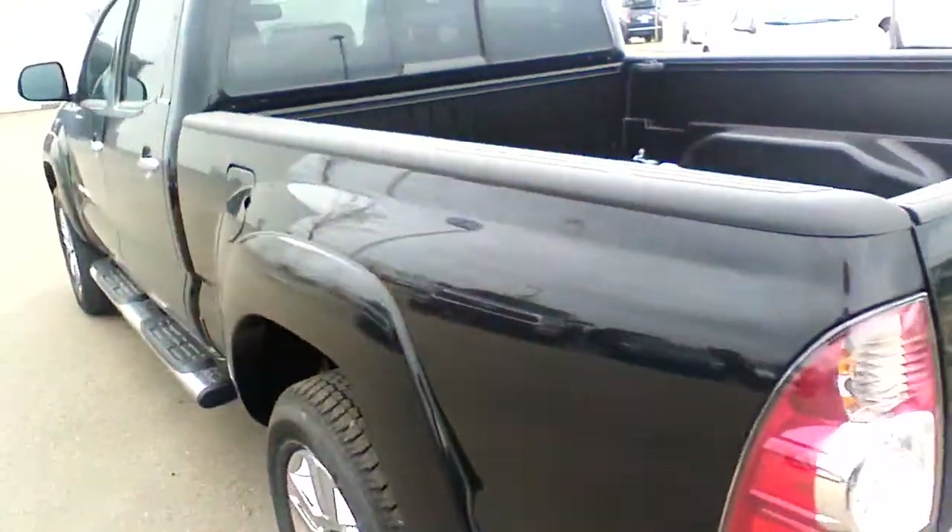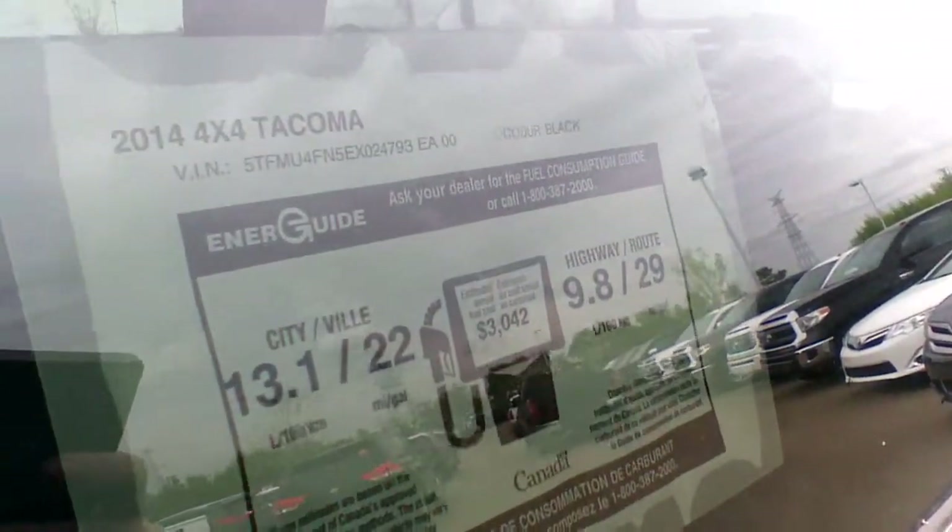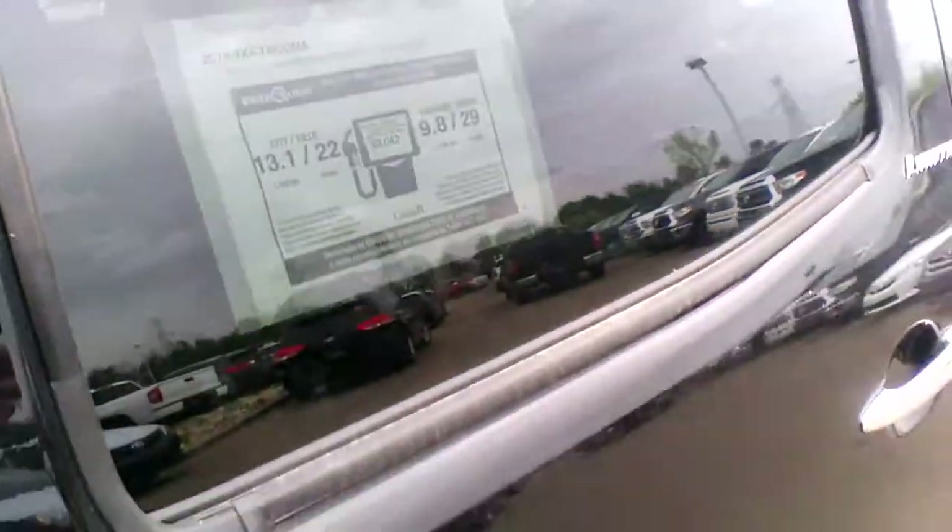Moving to the driver side, I am just going to quickly show you what kind of fuel economy you can expect from this truck — please take a look. And let's take a quick peek at the interior as well.